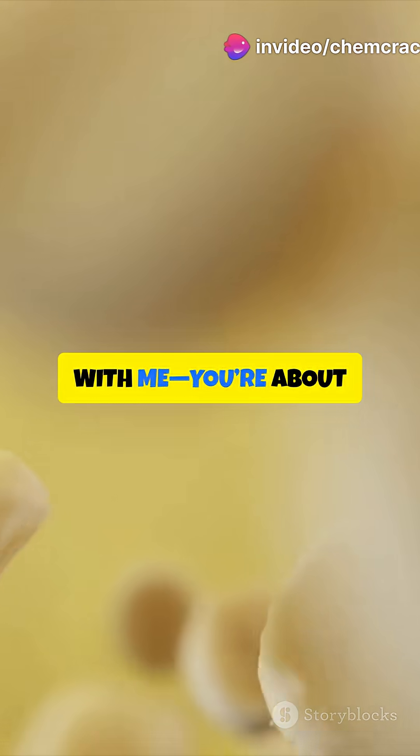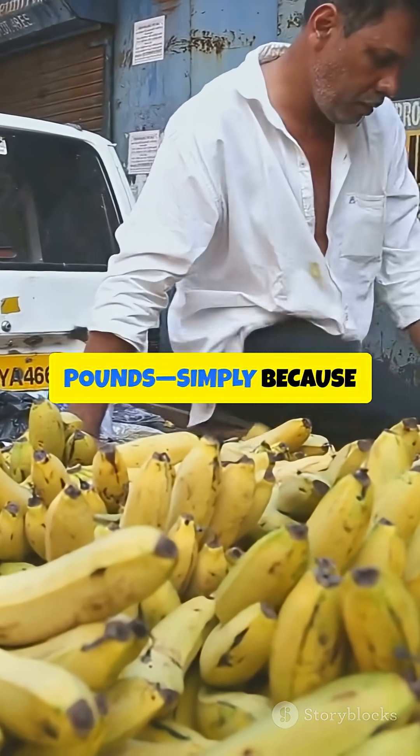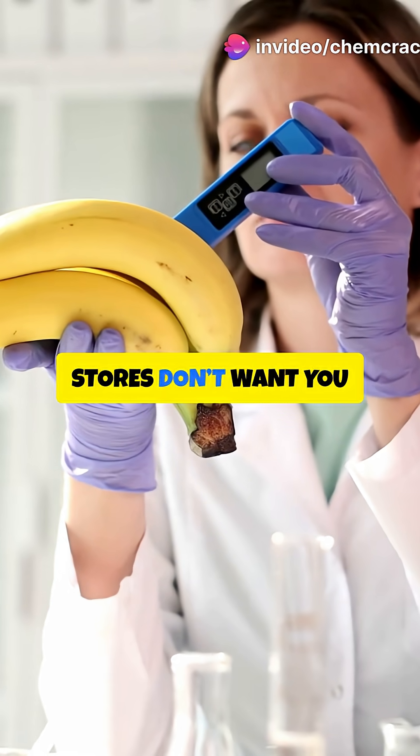Subscribe and stay with me — you're about to have your mind blown. Every year, Indians toss out crores worth of bananas, millions of pounds, simply because they turn black. But here's the science grocery stores don't want you to know.